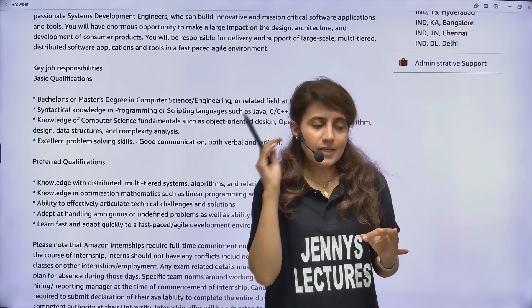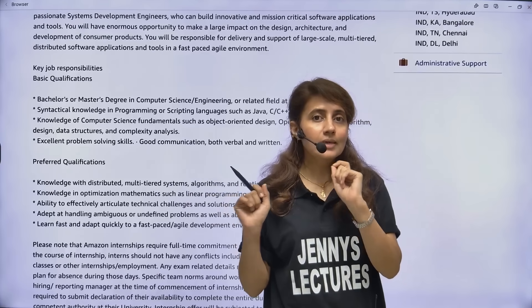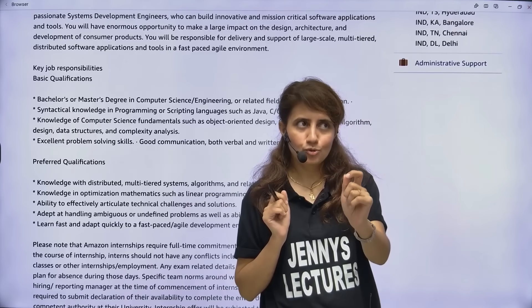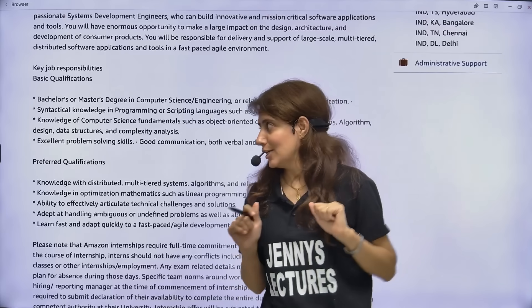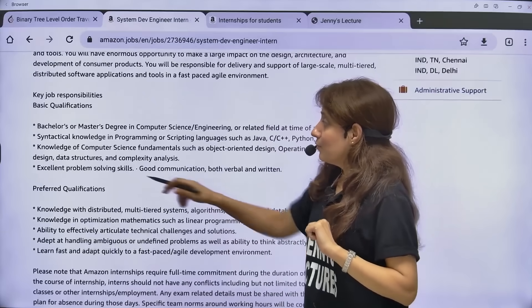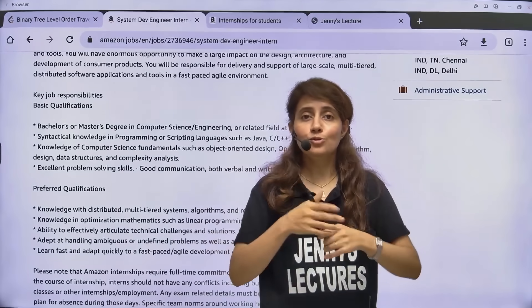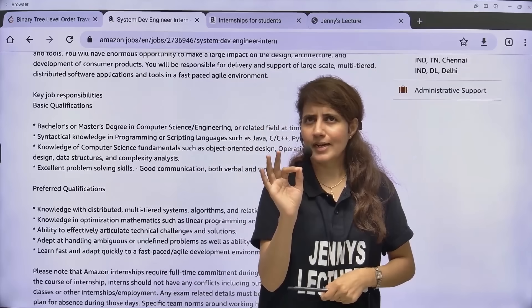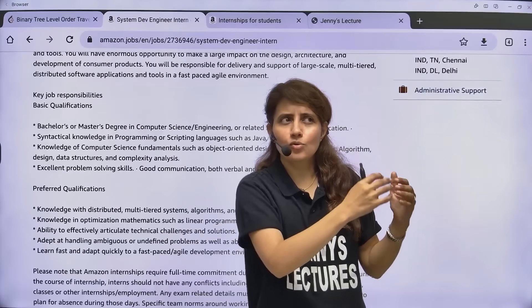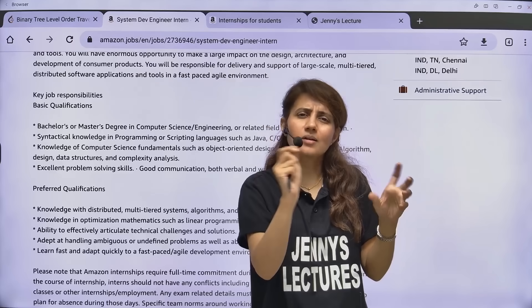You should have excellent problem-solving skills. If you are really good in DSA, you are good to go. But apart from DSA, Amazon especially focuses on leadership skills. They also test your leadership skills in the technical interview round. For coding rounds, you should be really good in DSA — practice LeetCode medium to hard level questions.